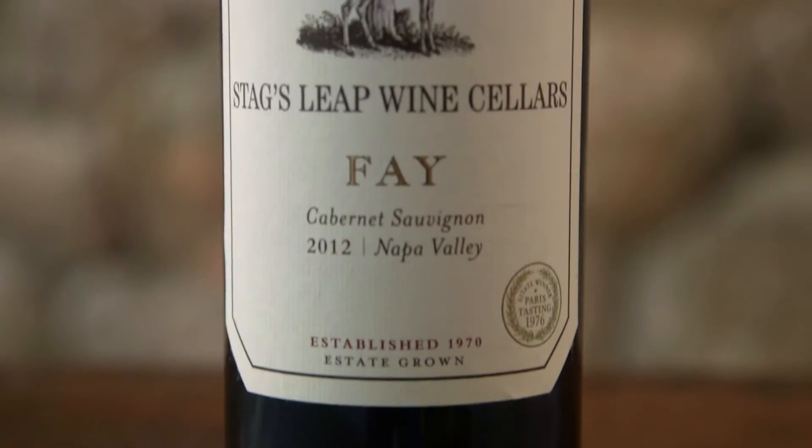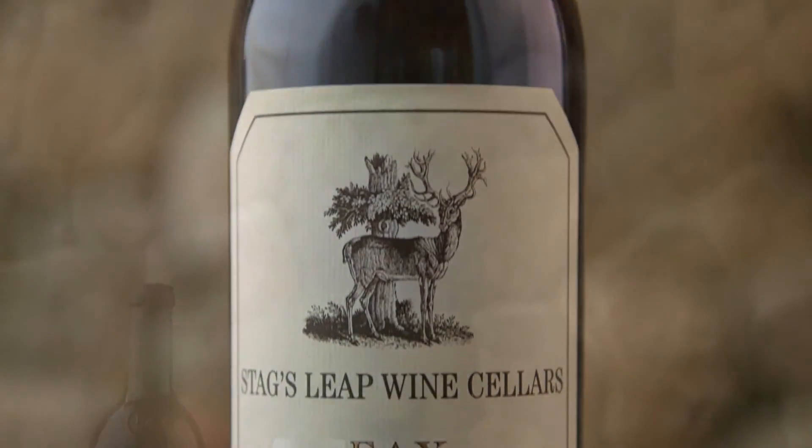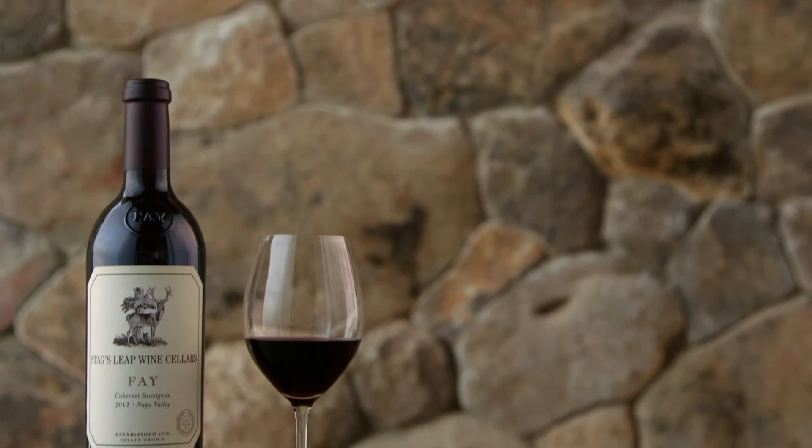Certainly the tannins are very, very silky on the finish. It's long, sweet tannins — not quite as big as SLV, let's say, but very, very generous.